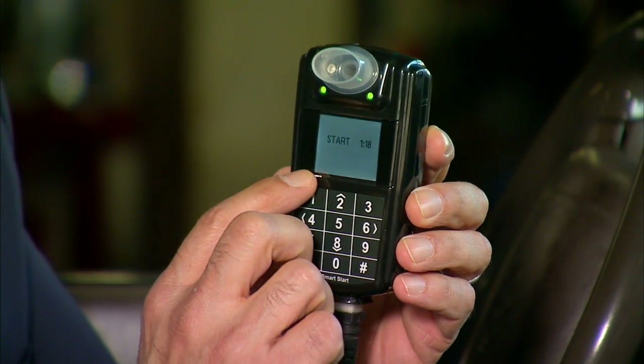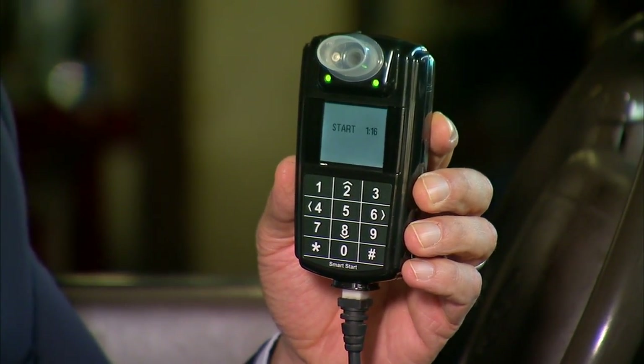Now I can start the car. It gives you two minutes and counts down for you to do that. I had to blow, and then when it gave me a tone signal, I had to make a humming sound while still blowing. Why? So that you haven't hooked up a balloon or a tank of air to this thing.